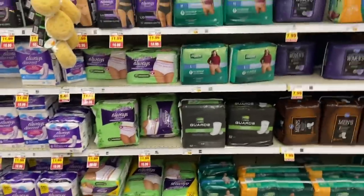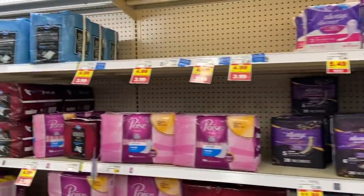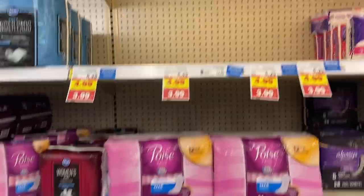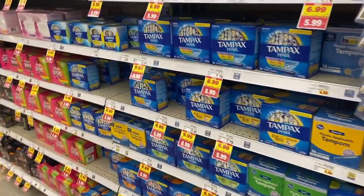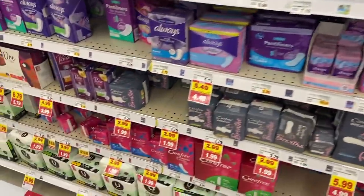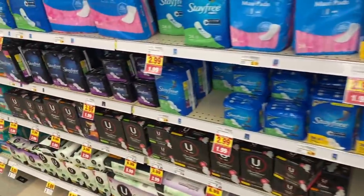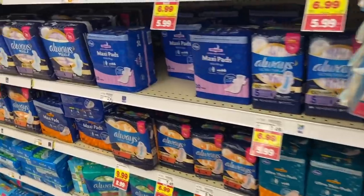As always, tons of feminine care. The Always Discrete products are all $10.99 on our mega. Poise is pretty wiped out but they're $3.99 mega for the Ultra Thin varieties and regular. Tampax is $5.99 and $8.99. Pretty much all the feminine care products are included, so you can really stock up or use coupons when they come out during the sale.